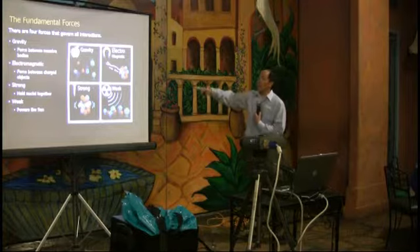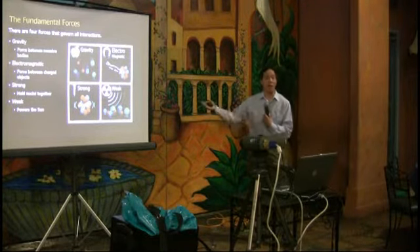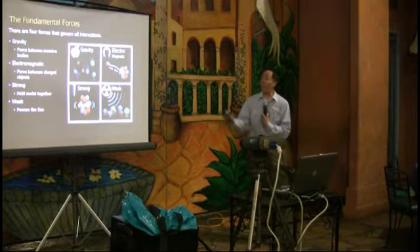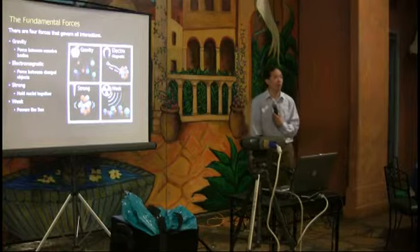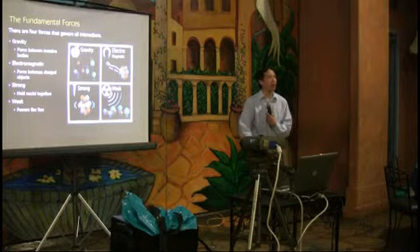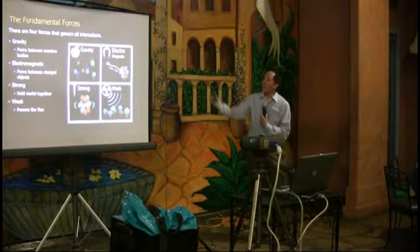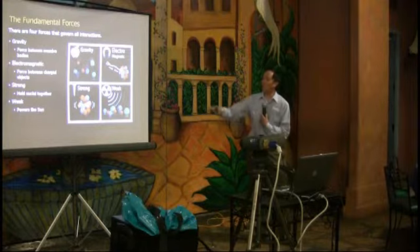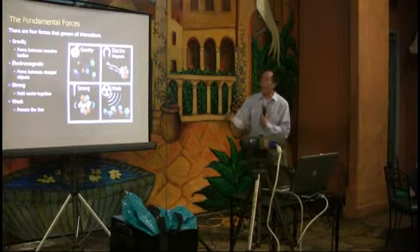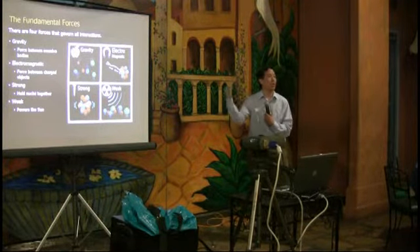The electromagnetic force is very interesting — both the transmission of radio waves and the reason you don't fall through the floor, because the repulsion between the particles in your feet and the floor is electromagnetic. Then there are two forces you don't think about as much: the strong force, which keeps protons and neutrons in nuclei together, and the weak force, which is actually responsible for why the Sun shines.